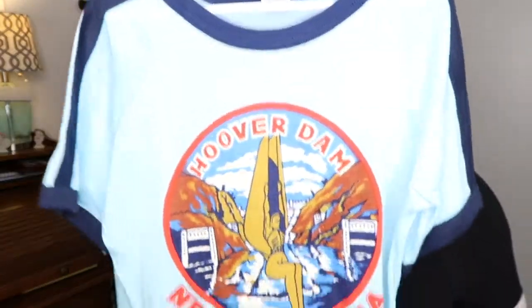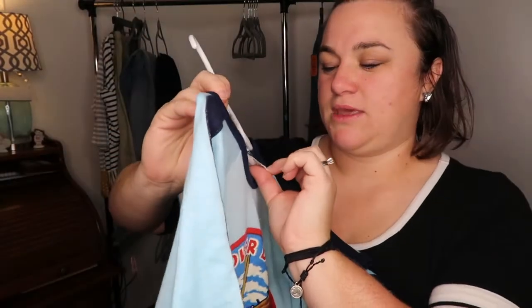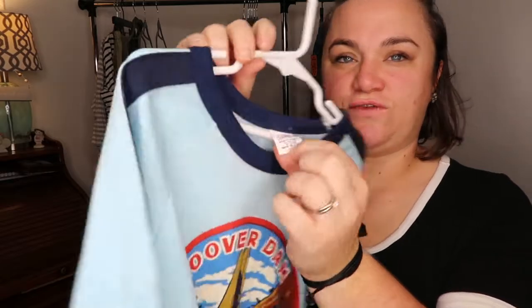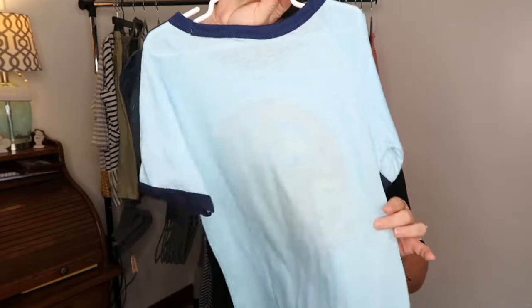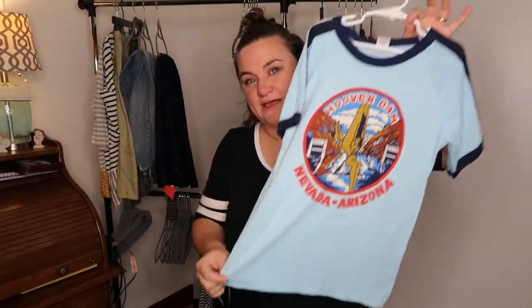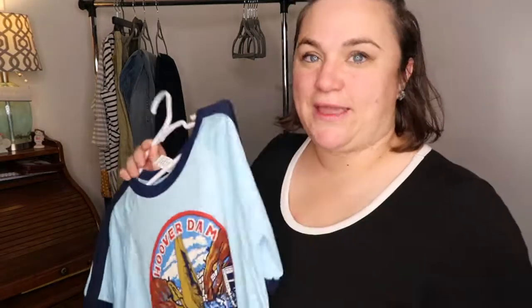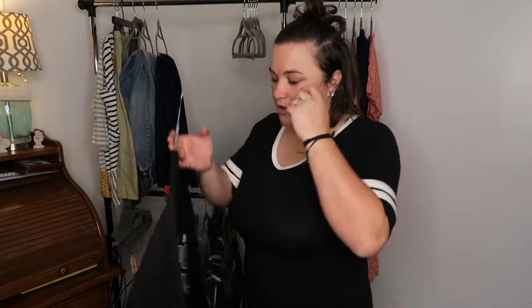We're gonna start with this — I don't know if I'm gonna sell it because I just love it. It is a vintage, probably 70s, Hoover Dam kids t-shirt. It's a large 14-16, made in the USA. Just look at it — it's the perfect vintage graphic tee. I kind of want to keep it for my kid, but I'll probably resell it because I also like money. He has a long way to go before he fits that size, but it's so cute.